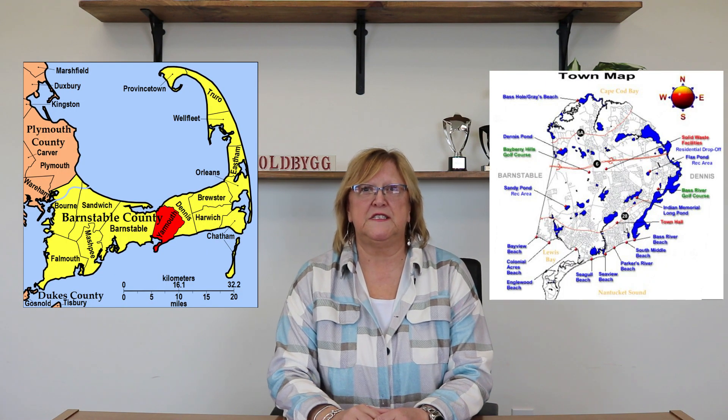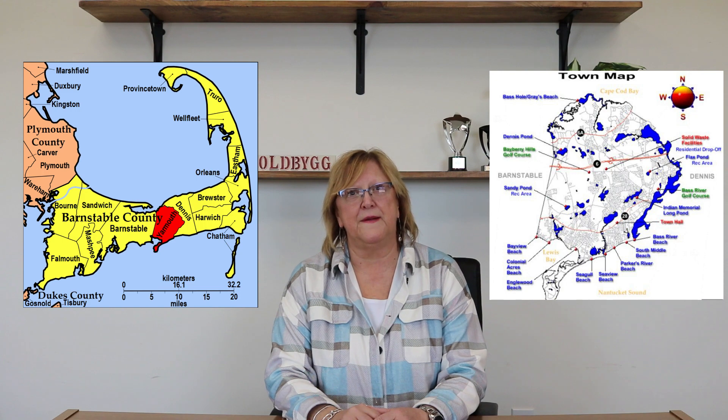We are excited to bring you the fifth town of our series today and discover Yarmouth. Yarmouth is three villages: West Yarmouth, South Yarmouth, and Yarmouth Port. Yarmouth is the jackpot of fun things to do with your family, from beaches, miniature golf, and inflatable parks. Yarmouth has it all.